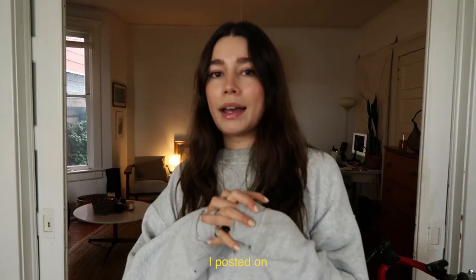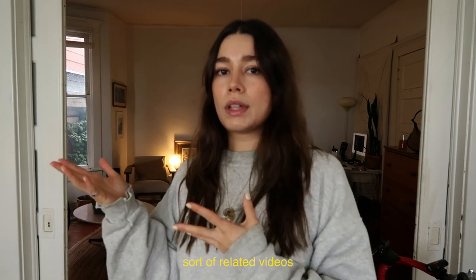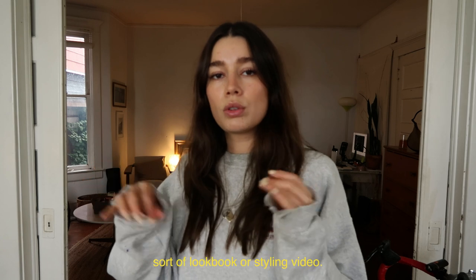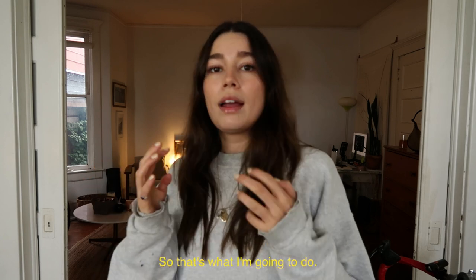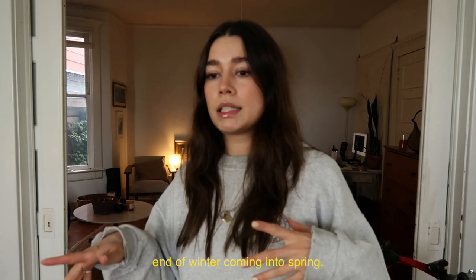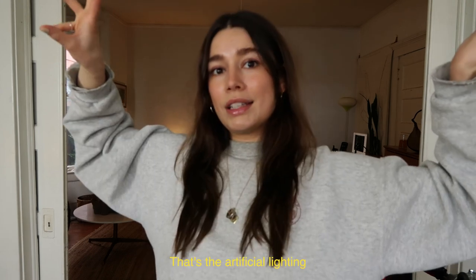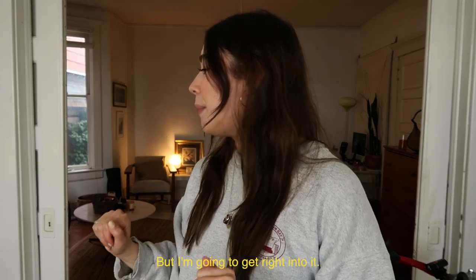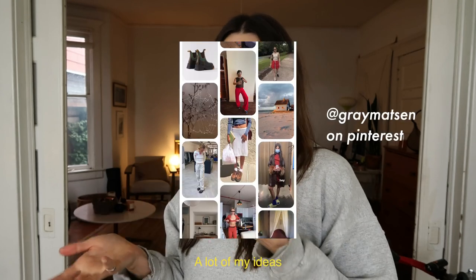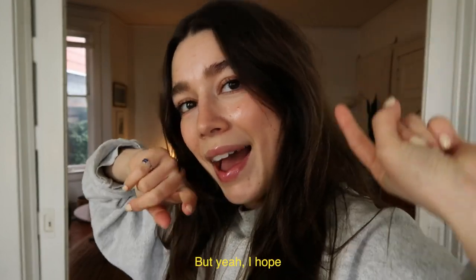Hi cuties, welcome back. I posted on my community tab for people to suggest outfit-related videos or things surrounding styling, and someone suggested doing a spring transitions lookbook or styling video, so that's what I'm gonna do. I feel like it's pretty apropos — we're on the tail end of winter coming into spring, although as I'm filming this it's gross and gray and rainy outside. I'm just gonna try and style some pieces and maybe give you some ideas. A lot of my ideas come from Pinterest or Instagram.